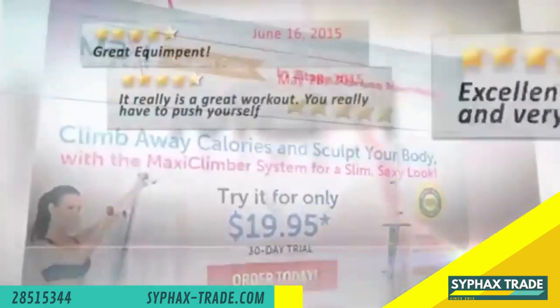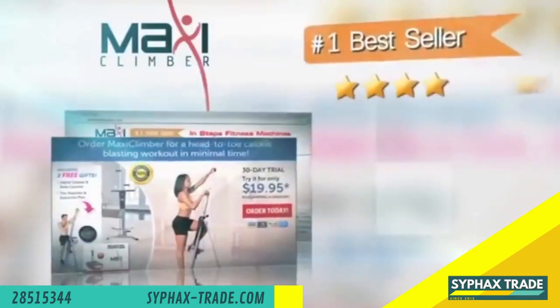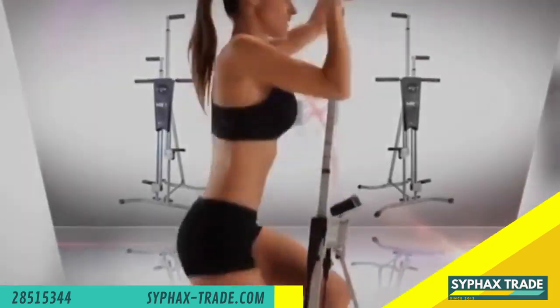Join the thousands of satisfied customers who have made MaxiClimber a bestseller among leading online retailers. Don't wait and try yours today.